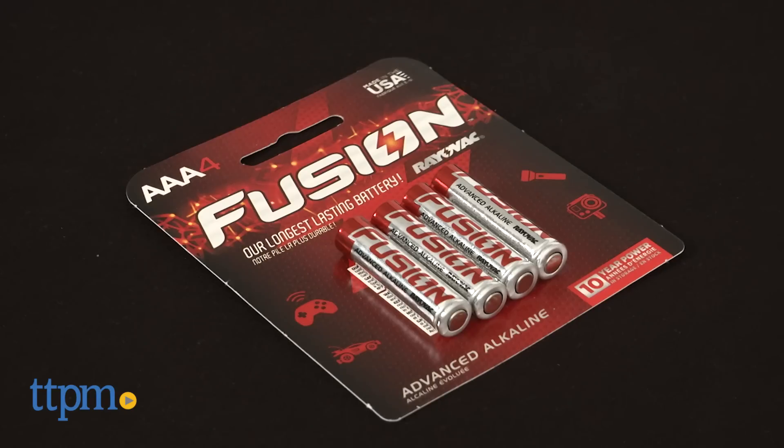The toy includes two AAA batteries for the in-store demo features, and we recommend replacing them before you play for best results.